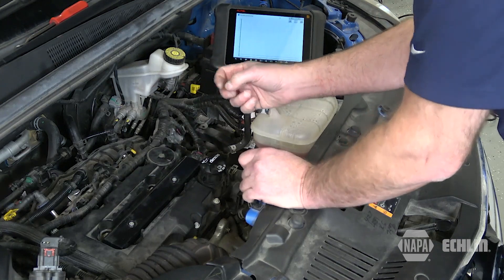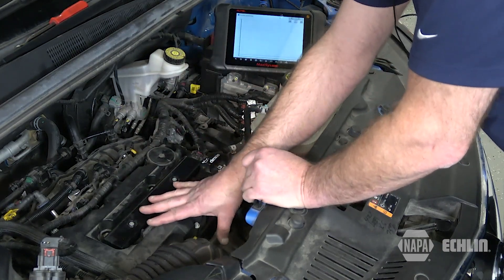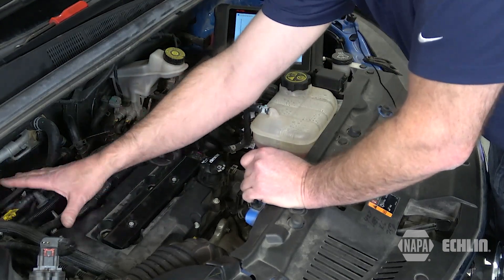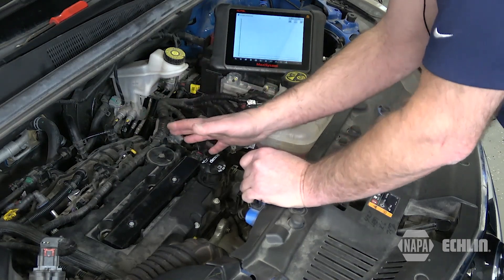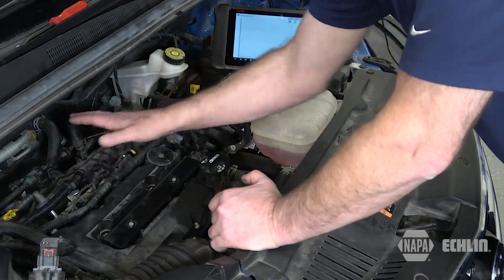According to General Motors, the most likely cause is an internal airflow problem due to a failed device known as a back pressure valve located in the PCV hose assembly. A couple of other potential causes also exist, which could result in either replacing the valve cover or the intake manifold.